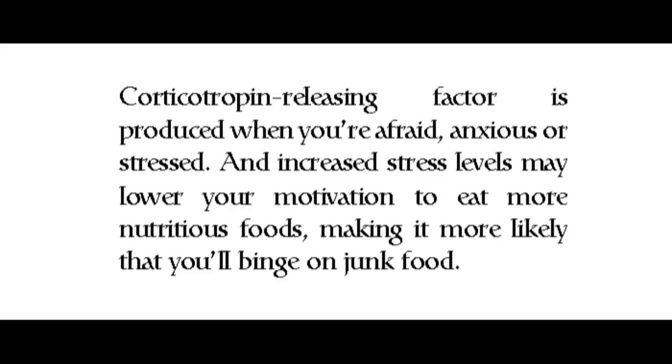Corticotropin releasing factor is produced when you're afraid, anxious, or stressed. Increased stress levels may lower your motivation to eat more nutritious foods, making it more likely that you'll binge on junk food.